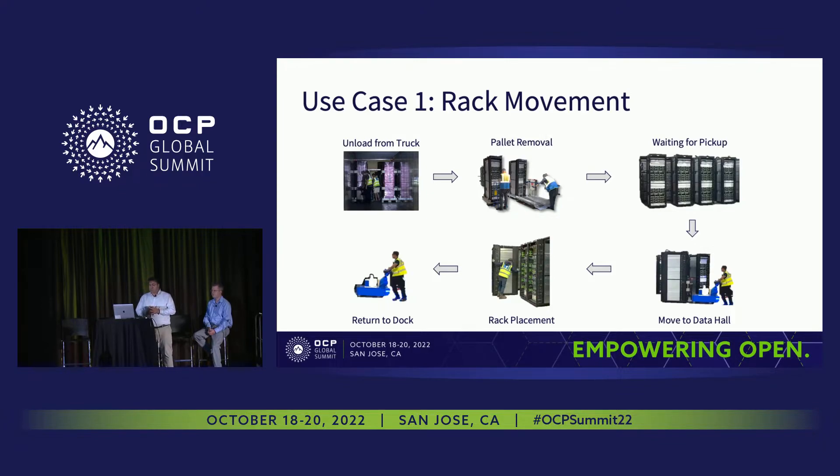The first use case relates to rack movement. Data center design life is several decades, whereas rack design life is several years. Therefore, it is expected to replace our racks several times during the entire life cycle of our assets.